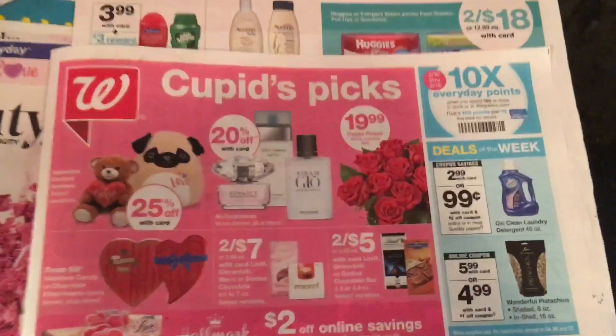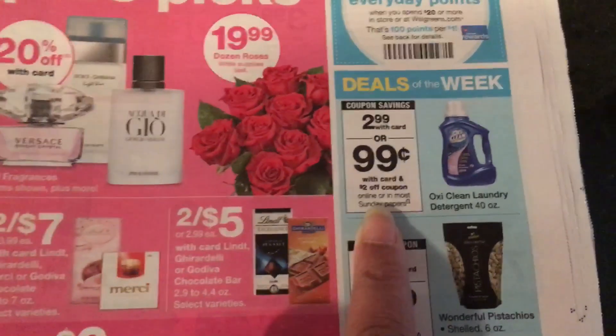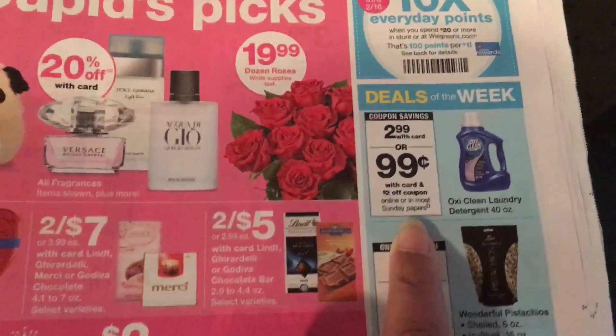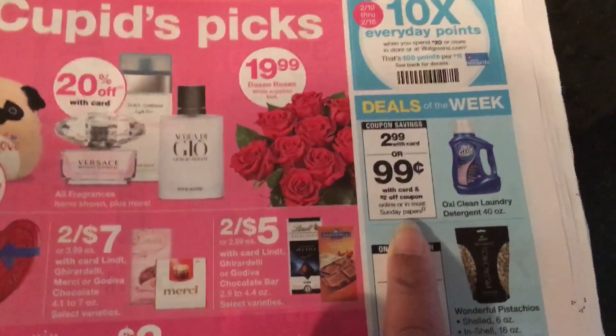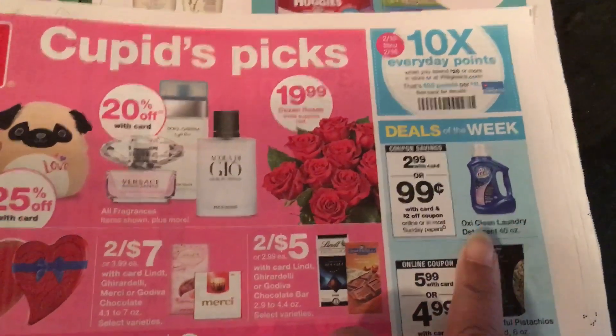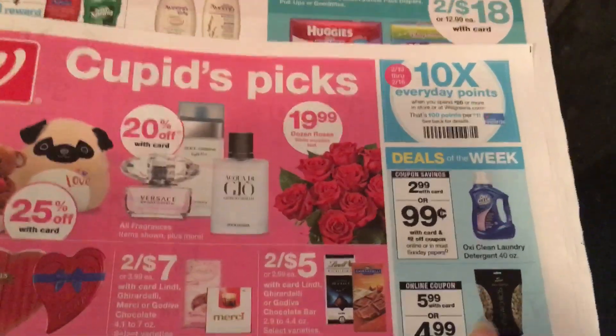Speaking of Walgreens, let me bring that Walgreens paper over. Because guess what — this is the deal that I was telling you about right here. There's that two dollar off coupon; it's going to make these ninety-nine cents. I'm going to go in and pick up a couple. I really like that one — it's not my favorite but it's at the top of my list. So I'll definitely be getting one of those.